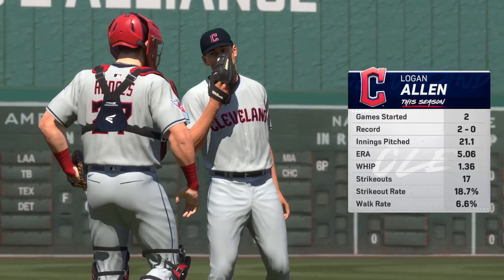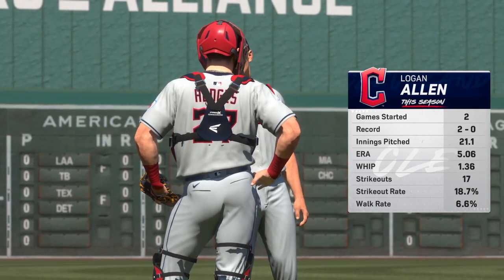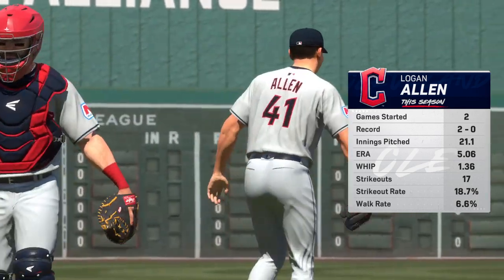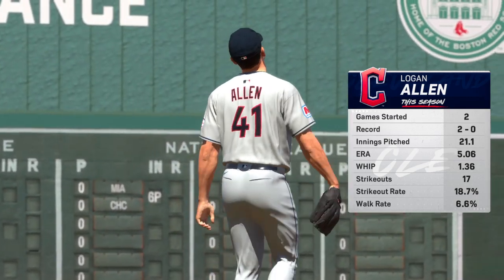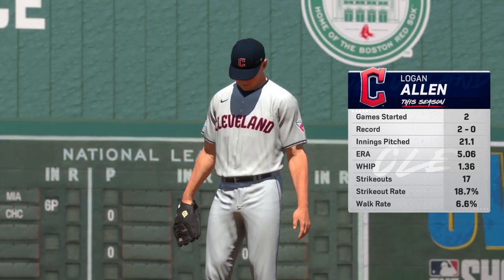Back here in Boston. On the mound for Cleveland in this one: Logan Allen. He's not a rookie, but still very young in this game, learning his craft. The key is getting consistent reps and the opportunity to develop his stuff. Looking forward to watching him pitch in this one.